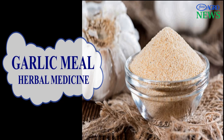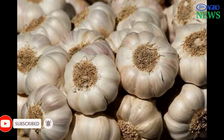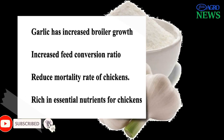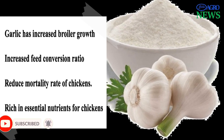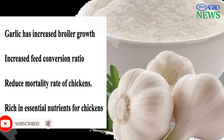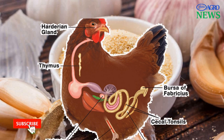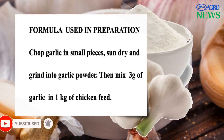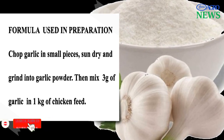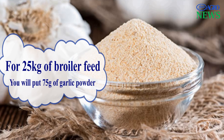1. Garlic. Garlic is one of the well-researched herbs that have been proven as an effective herbal medicine. Due to its antimicrobial properties, garlic has been tested as an alternative growth promoter for broiler chickens. Several researchers have reported that garlic as a feed additive has improved broiler growth, feed conversion ratio, and decreased mortality rate. Garlic has been shown to increase the growth of important bacteria as probiotics in the digestive system of chicken. For a natural growth booster for the broiler, you can incorporate 3 grams of garlic powder per kilogram of poultry feed. For instance, for a 25-kilogram bag of feed, you add 75 grams of garlic powder.